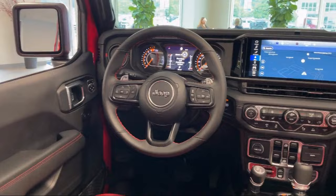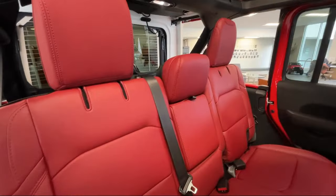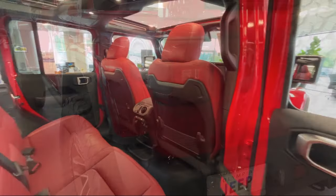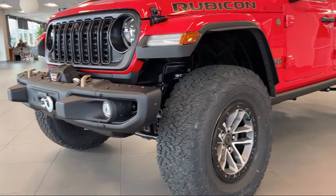Here at Olympia Jeep, customer service is our top priority. Our friendly and experienced staff will make the transition into your next vehicle as smooth as can be. Let us prove to you why so many people trust us when it comes to buying their next vehicle. Our knowledgeable and friendly staff will help you drive away in the vehicle that is right for you.